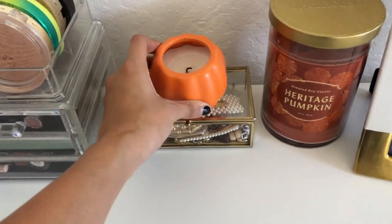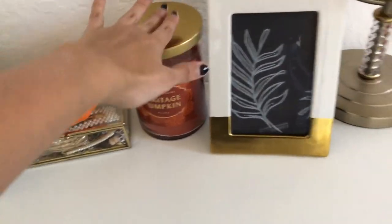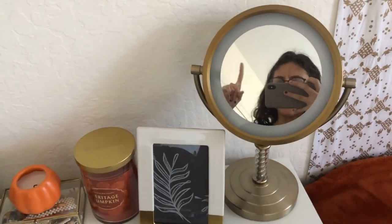I have this little jewelry box with all my jewelry, a pumpkin candle from Target, another pumpkin candle that was a gift, and a picture frame I got from Goodwill with a drawing that I did. There's also a makeup mirror from Tarte.